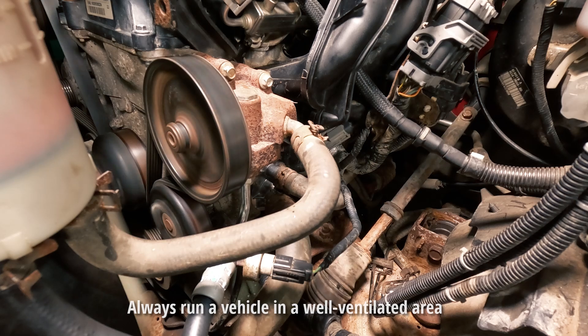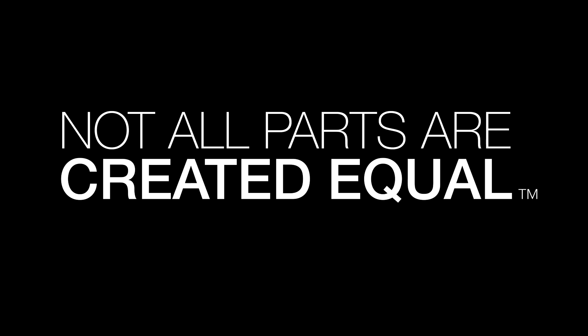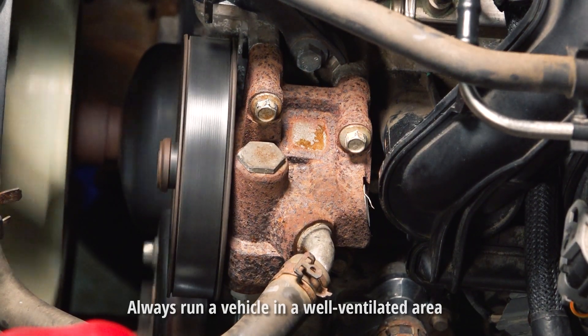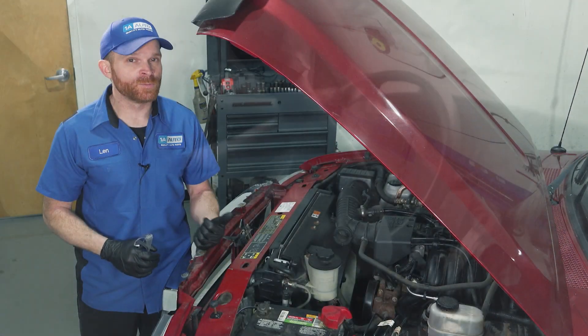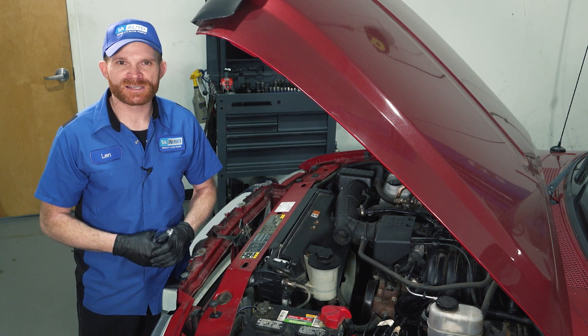We've got a leak and we've got a whining noise — that's not good. Hey friend, it's Len from 1A Auto. If you have this noise coming from your vehicle while it's either idling or while you're driving down the road, you might have an issue with the power steering. It could be a leak or a restriction in circulation. Either way, let's diagnose this together.